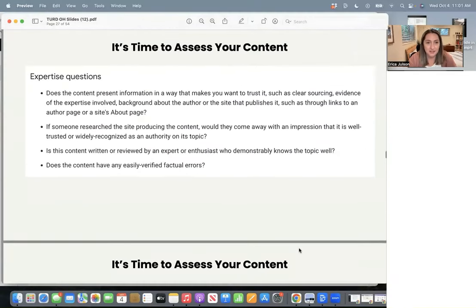Back to my slides. Next, they tell you to assess your expertise. They say: does the content present information in a way that makes you want to trust it? Such as clear sourcing — ding ding ding — and evidence of the expertise involved. So part of that is all the EEAT stuff that we talk about in lesson five. If you haven't watched that, please watch it and implement. Background about the author or the site that publishes it — you need a clear about page and author bio pages if you have more than one author.